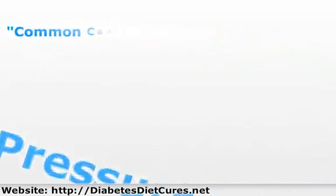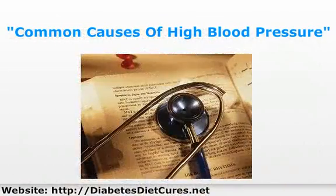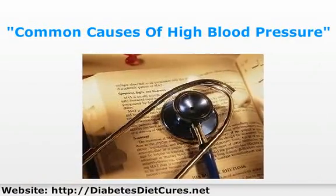More common causes of high blood pressure are high blood sugar, a family history of high blood pressure, lack of exercise, being overweight, an unhealthy diet, high salt intake, and drinking too much alcohol.